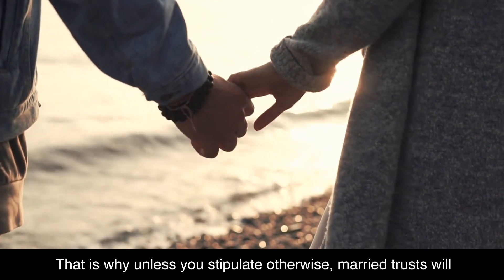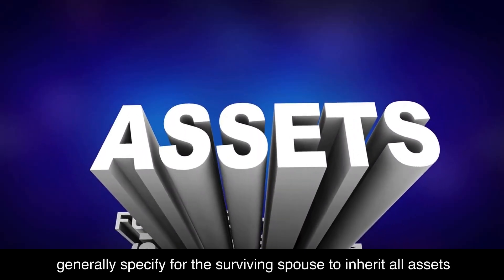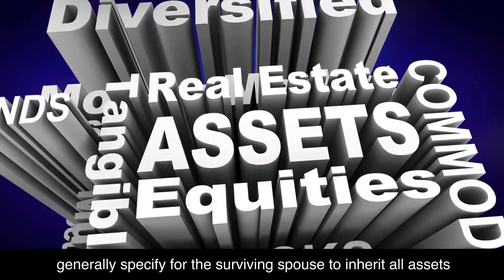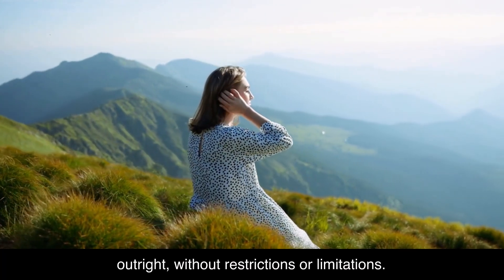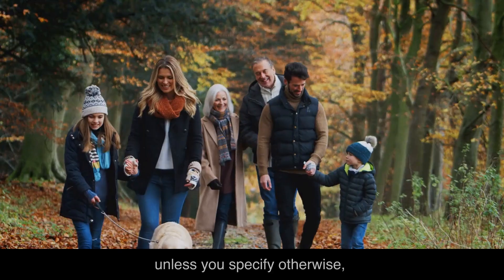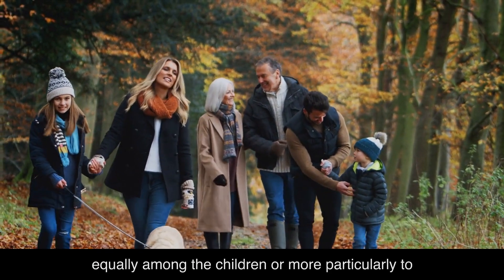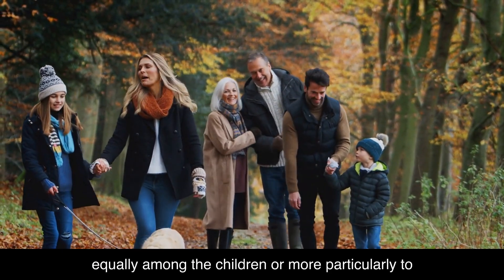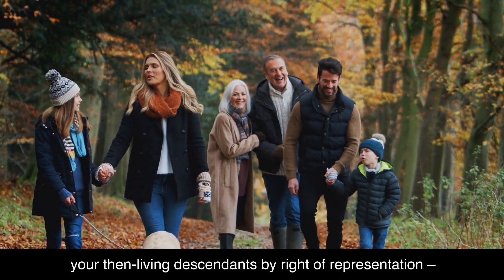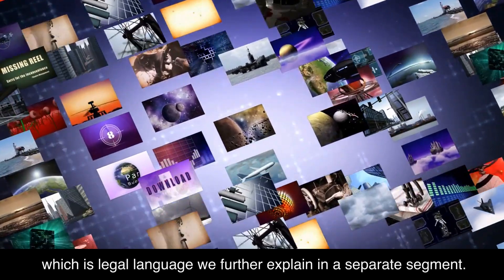That is why, unless you stipulate otherwise, married trusts will generally specify for the surviving spouse to inherit all assets outright, without restrictions or limitations. After the surviving spouse passes away, unless you specify otherwise, the trust typically calls for the estate to be distributed equally among the children, or more particularly to your then-living descendants by right of representation, which is legal language we further explain in a separate segment.